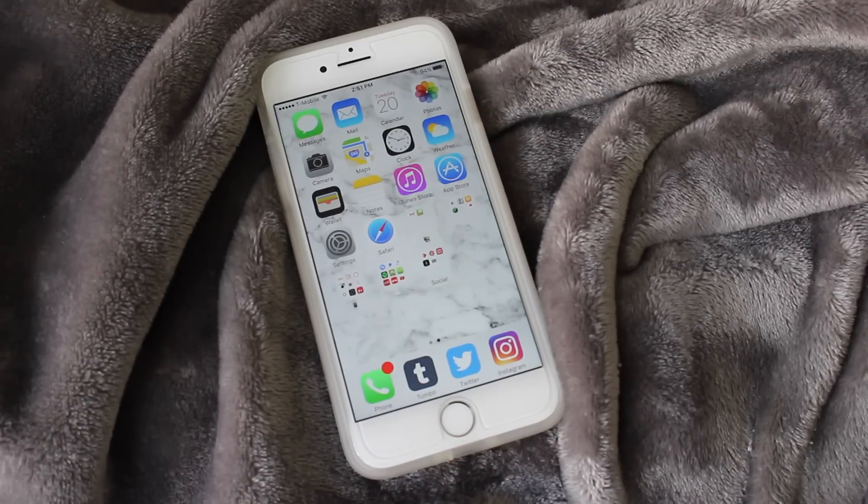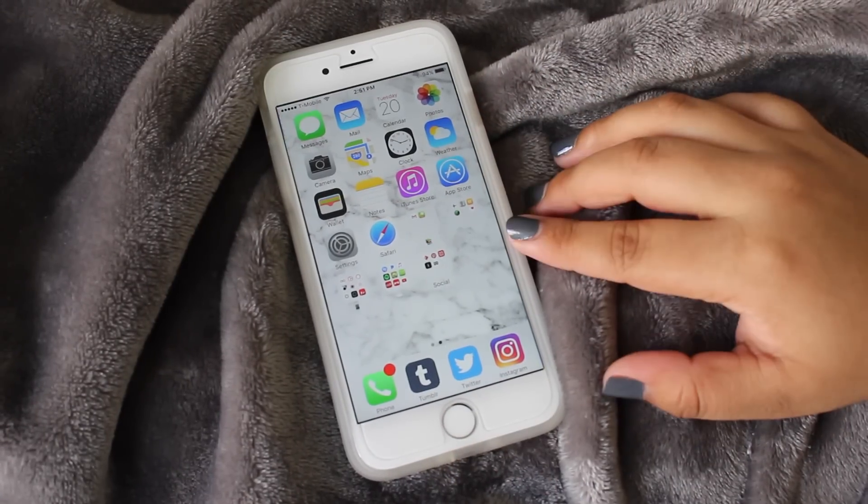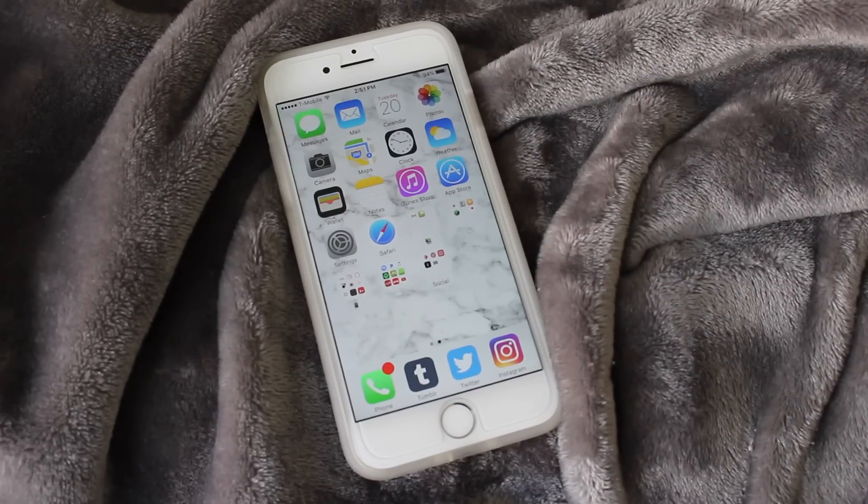So yeah, that is it for my 'What's on My iPhone.' I hope you guys enjoyed — please leave a like and subscribe to my channel!